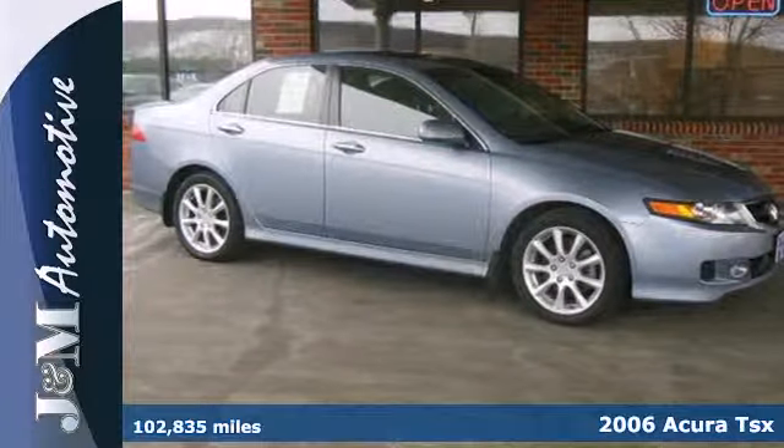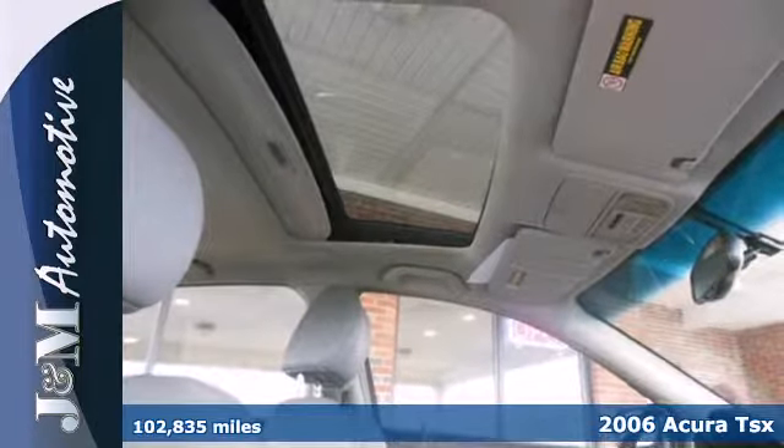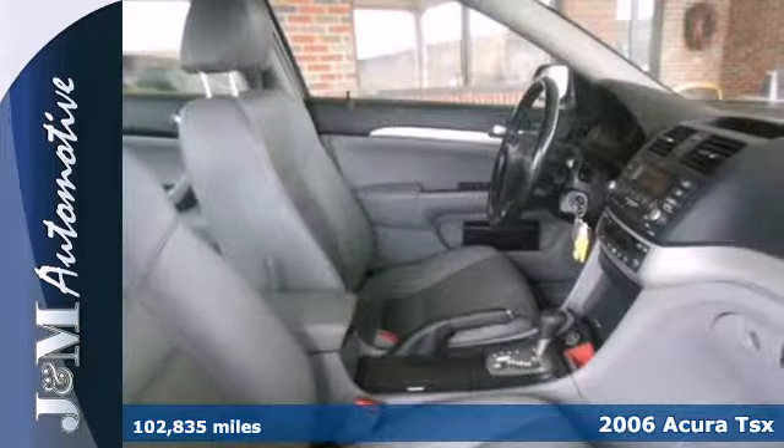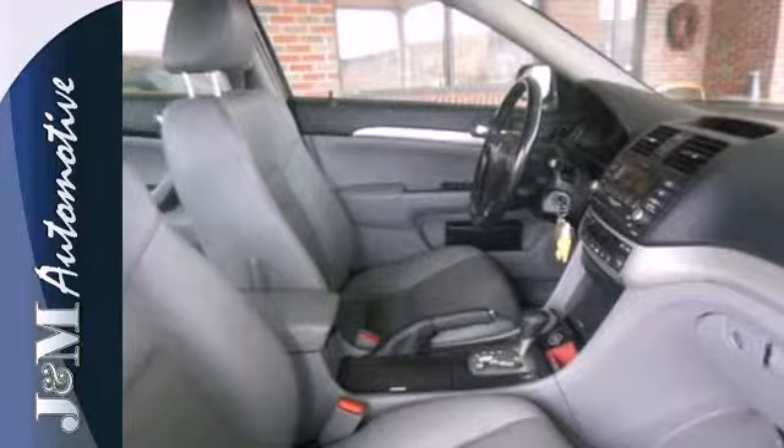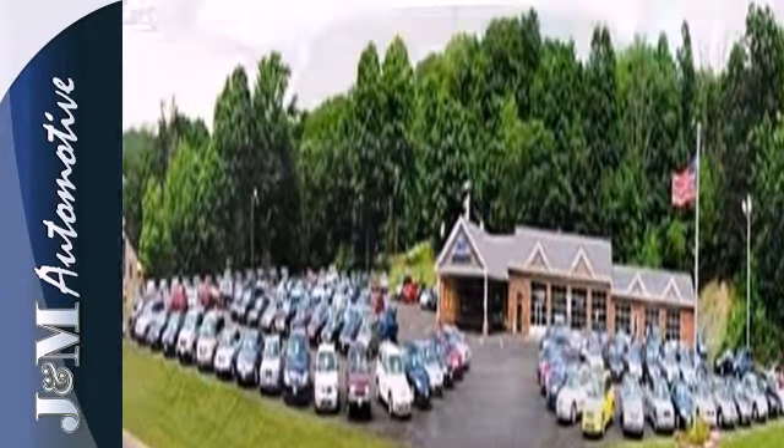It's a 2006 Acura TSX. For 2006, the TSX gets increased horsepower and redesigned front and rear fascias. Also standard are satellite radio, power moonroof, leather seats and turn signal mirrors.